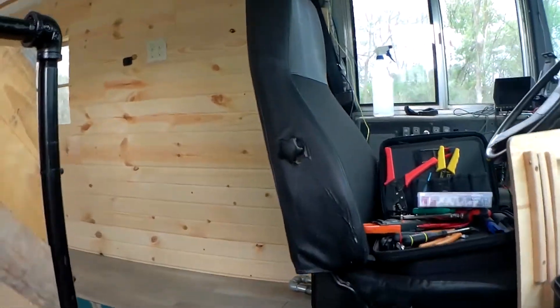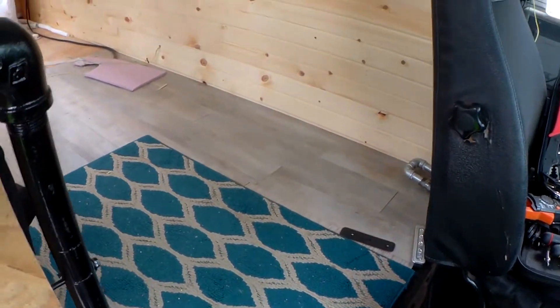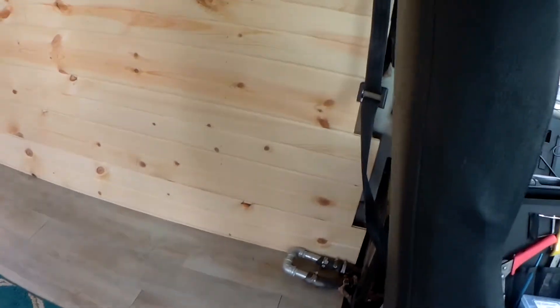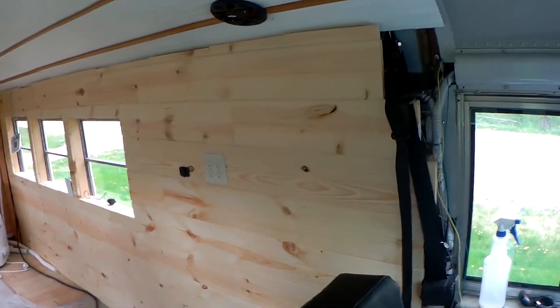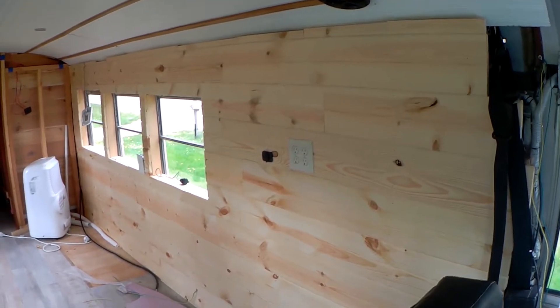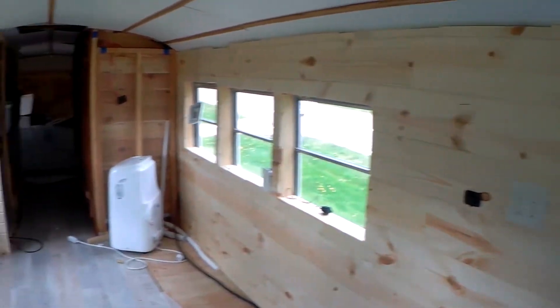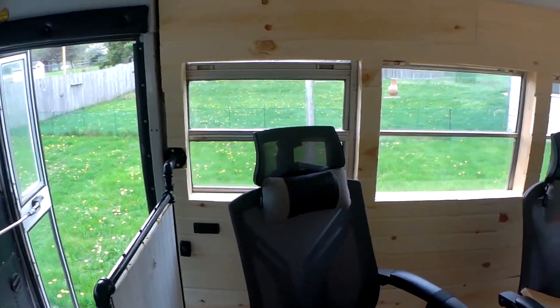You can see that the last time we were in here it was a construction site. The heater is now gone, and as we look up, I did get the tongue and groove siding in, so this wall is finished up. When we look across, that side is finished as well.